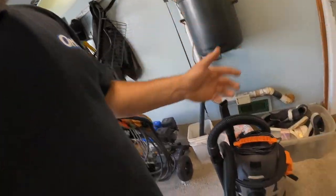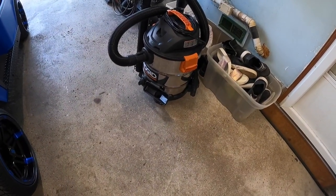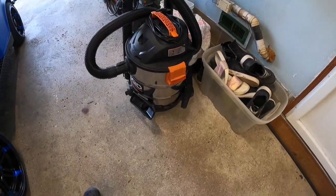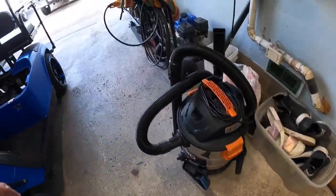So I went out today and I got myself a vacuum. I ended up getting a Ridgid vacuum, but I got the better one. I didn't get the plastic one, I got the stainless steel one. 6.0 freaking suck factor on it. I don't know, so many gallons — about that many.